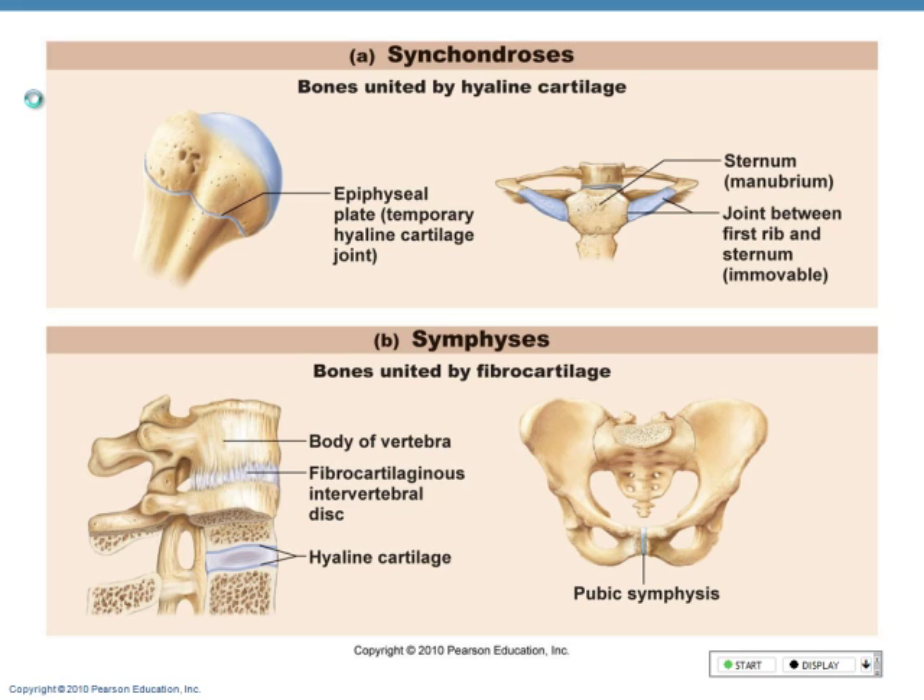When we look at the epiphyseal plate, we don't want that to move around — that's where endochondral ossification continues to create a long bone. And then we have very little movement between the sternum's manubrium — the top portion of the sternum — and your first rib. Your first rib is right behind the clavicle, your collarbone, so it's very difficult to feel.